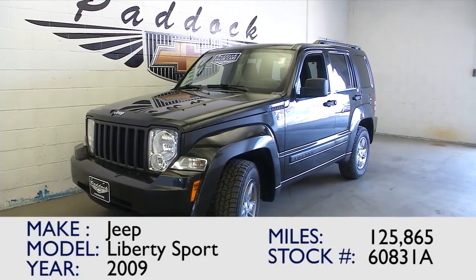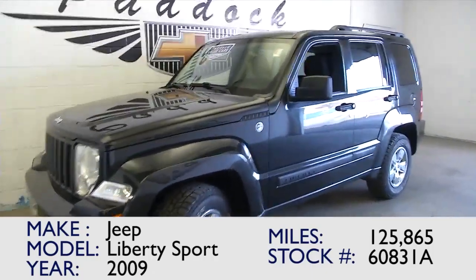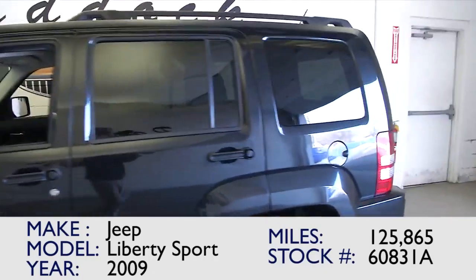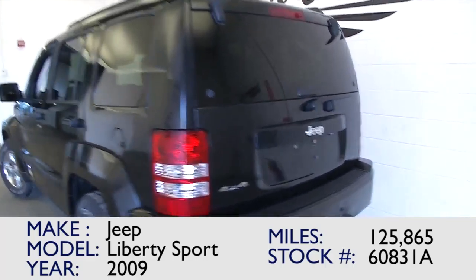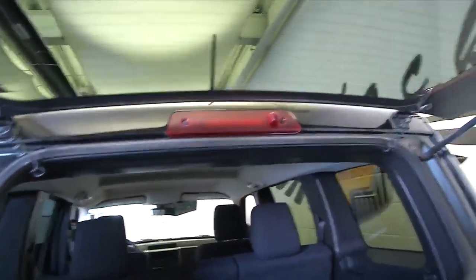You're looking at stock number 60831A. This is a 2009 Jeep Liberty Sport. It's got just under 126,000 miles on it. It is one of our value vehicles. So we'll take a look at this vehicle, start at the back, work our way to the front, to help you make a better decision on whether it's worth your time to come in and take a look at this great 2009 Jeep Liberty Sport.